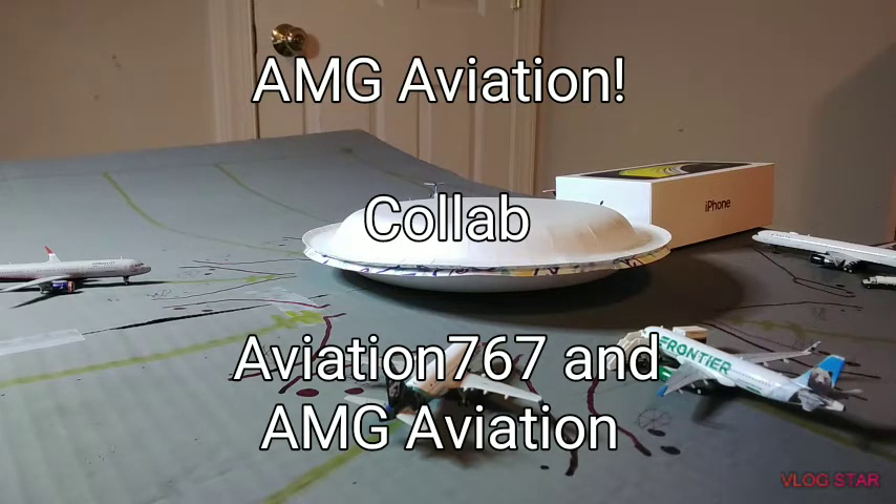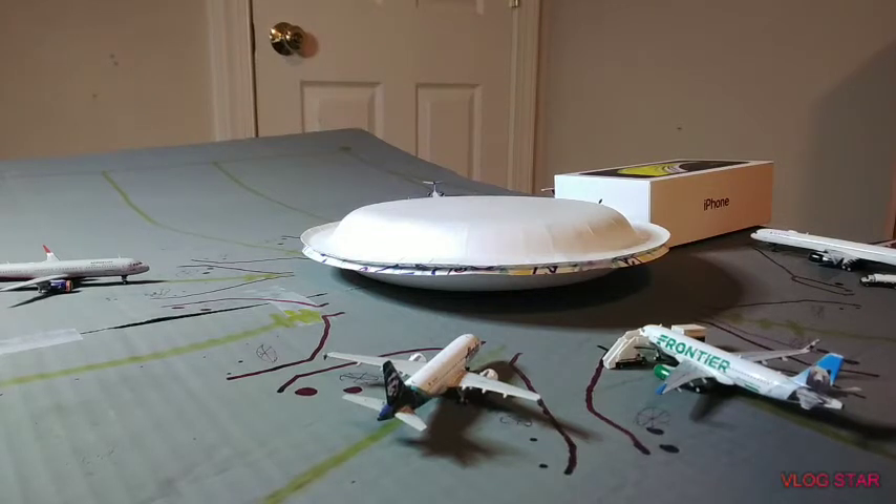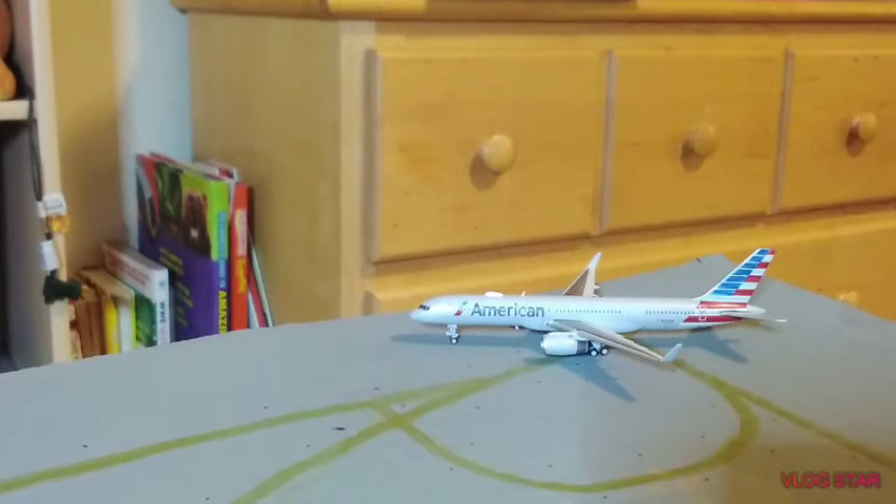We're going to start off here today with the Alaska A319 — he is just pulling into the gate from Seattle, Washington. Just found a 320 we'll be heading out to Denver. Right over here we have the Delta Airlines 757-300; he came in from Atlanta Hartsfield and he's going to be heading out to Minneapolis-St. Paul, AMG Aviation's airport. This American Airlines 757-200 will be going over to Philadelphia, Aviation 767's future airport — hint hint.